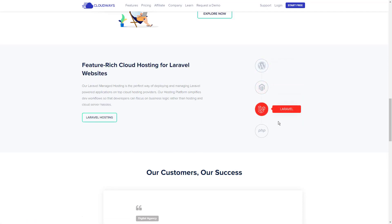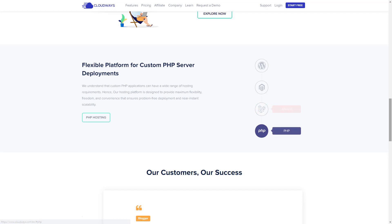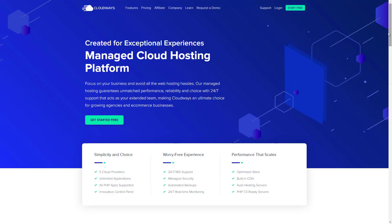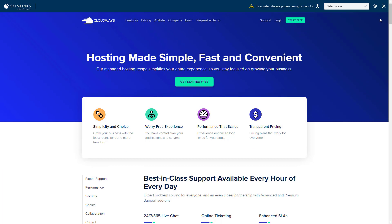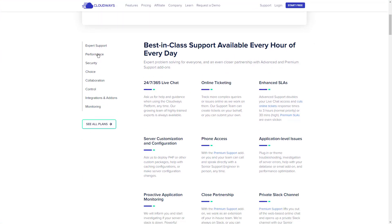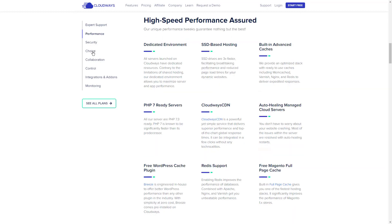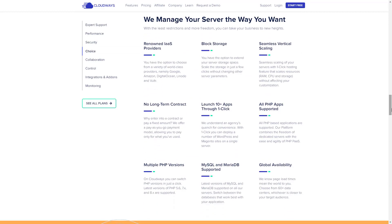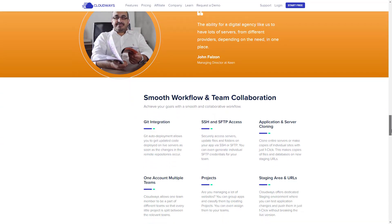Cloudways also offers managed cloud hosting across multiple applications, which means you can host WordPress, WooCommerce, Magento, and all other PHP-based applications such as Laravel, CraftCMS, and many more. This ensures there are no restrictions when hosting your website on Cloudways. Starting from just $10 per month, the plan comes with a 25GB SSD hard drive, 1GB RAM, and 1TB of bandwidth. With Cloudways, you can also choose from more than 60 data center locations spread across the world to ensure optimum performance no matter where you are located.